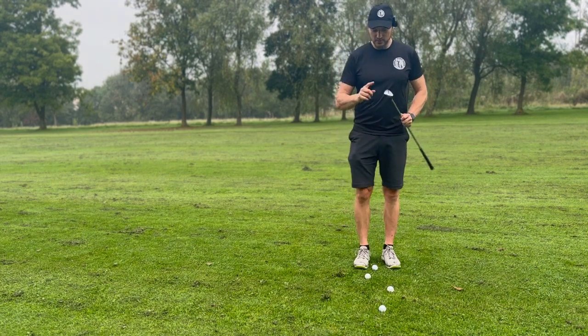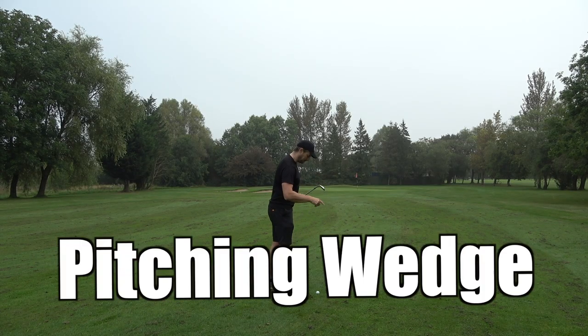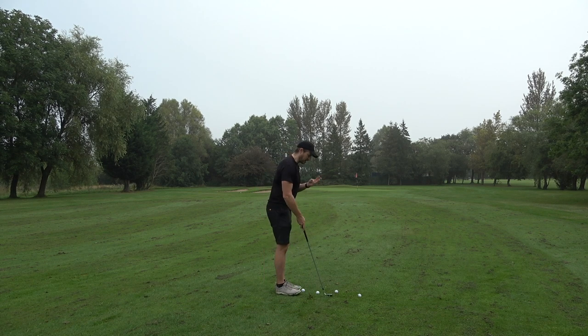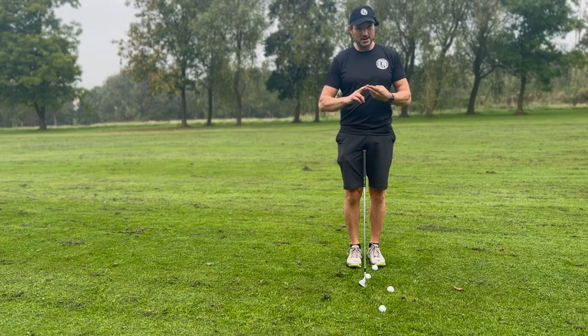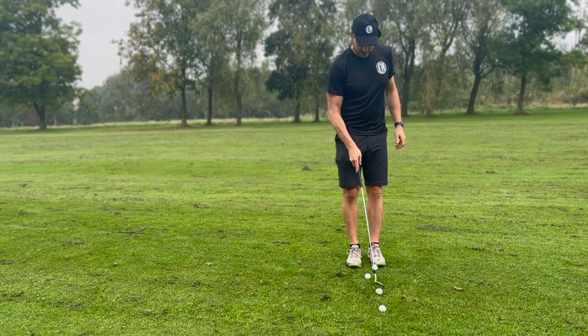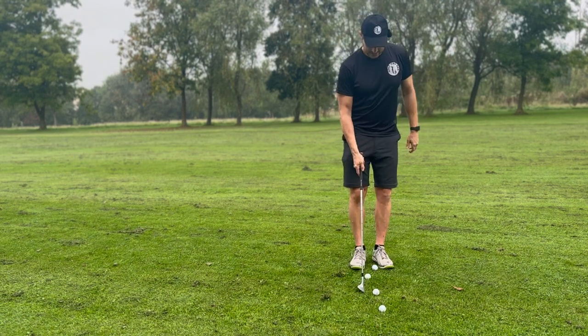For this we use three wedges: my 54 degree, my 50 degree, and my pitching wedge. For those I have three setups for each wedge, which gives me three numbers per wedge. That's nine distances from 35 to 90 yards. Sounds complicated, but honestly it's pretty simple.